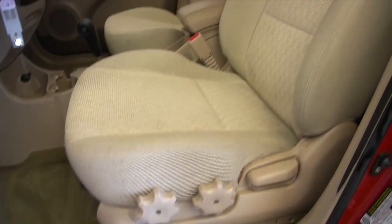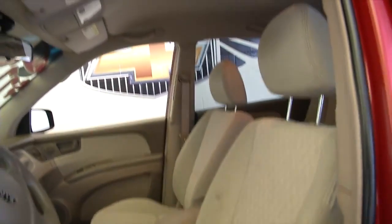In this video walk-around, we're just going to show you the vehicle. I'm not trying to sell you anything. I really just want you to have a better idea of what this vehicle has to offer.